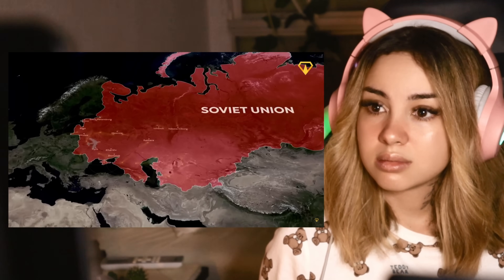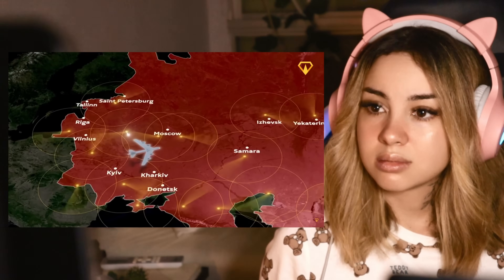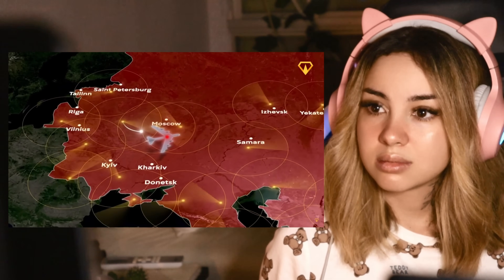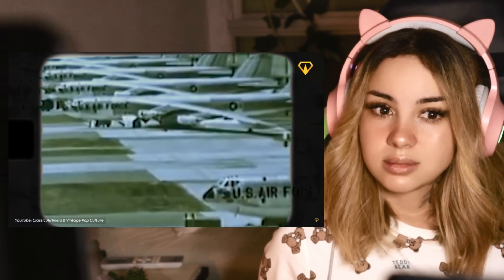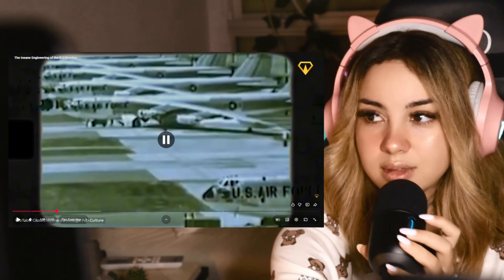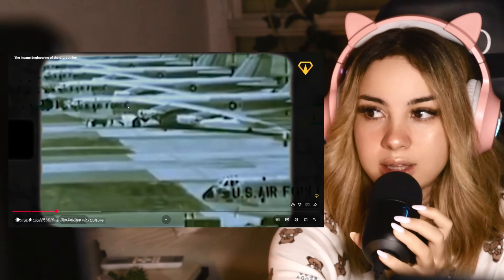As one Air Force general put it, sending B-52s into Soviet airspace would be like throwing a rock at a hornet's nest while wearing a bright red target on your chest. That is so scary because obviously they need people to fly these.